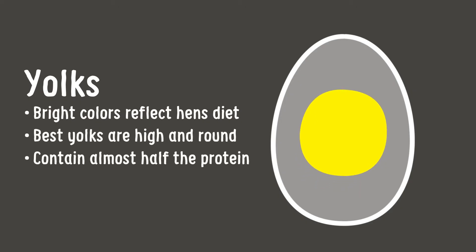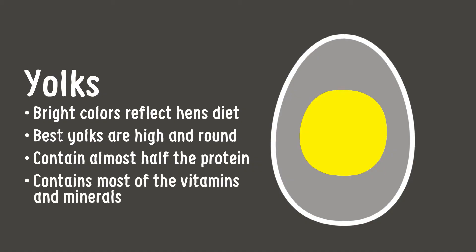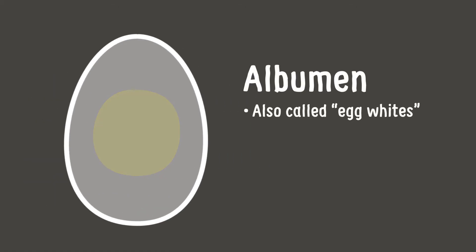Yolks also contain almost half the protein and most of the vitamins and minerals. And the albumin, or whites, are at their best when they are thick and firm.